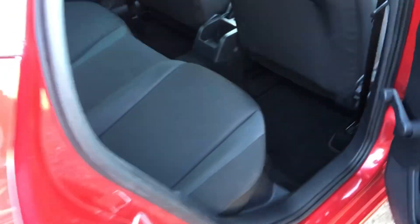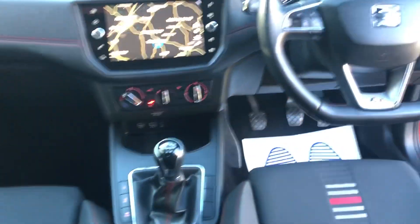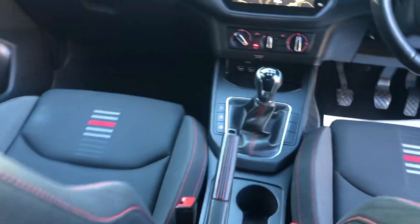It's got over mats, really really clean inside. All your USBs, adjustable steering, and it's got sport mode as well.